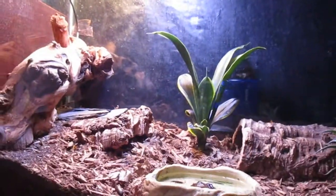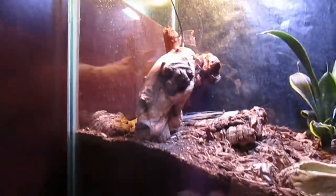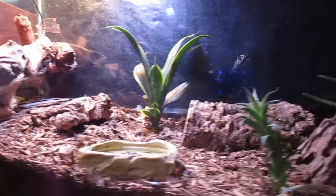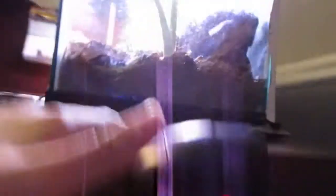In the back we have a huge snake plant — it's almost taller than the basking spot. This is his basking spot with some rocks, and that's the hide he's currently in. Then we've got his water dish.